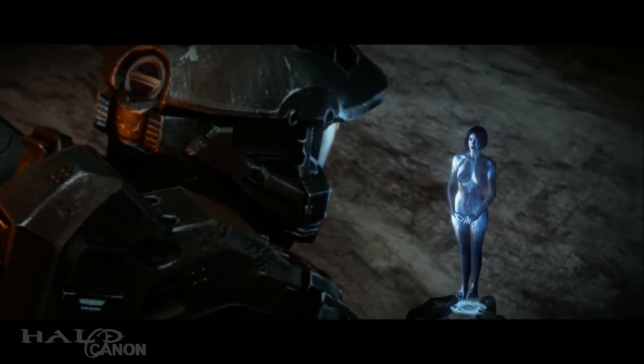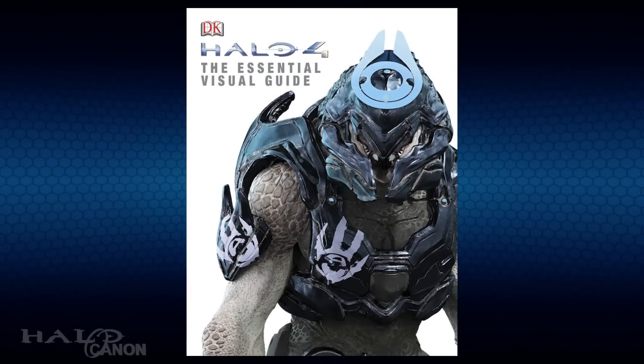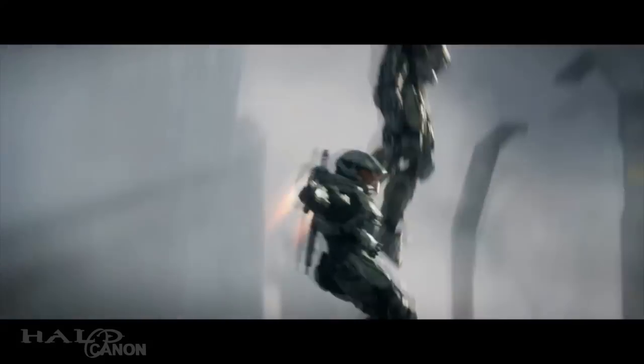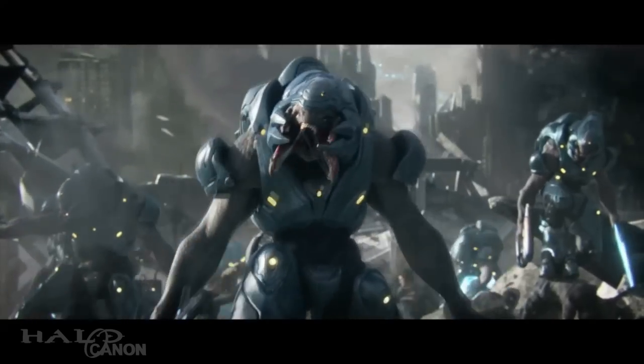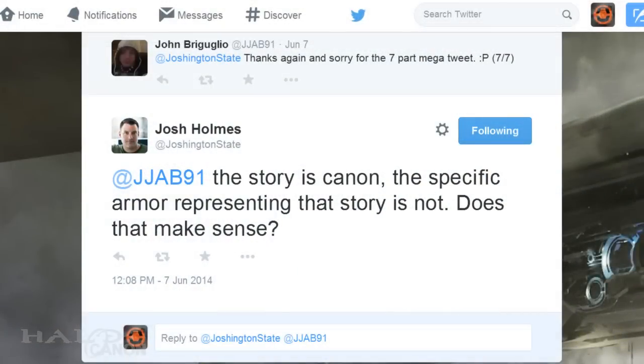The final nail in the coffin for any notion of the Chief's armor being a retcon comes from the Halo 4 visual guide. A small note remarks that the Chief's armor was upgraded by Cortana, the design based on an old iteration of Mark 4 armor. However, this is not to say that the armor in Halo 4's prologue is an actual variant of Mark 4. 'Based on' does not necessarily mean 'looks exactly like,' especially since Josh Holmes, the creative director for Halo 4, stated that the opening was canon story-wise, but the armor scene was not.